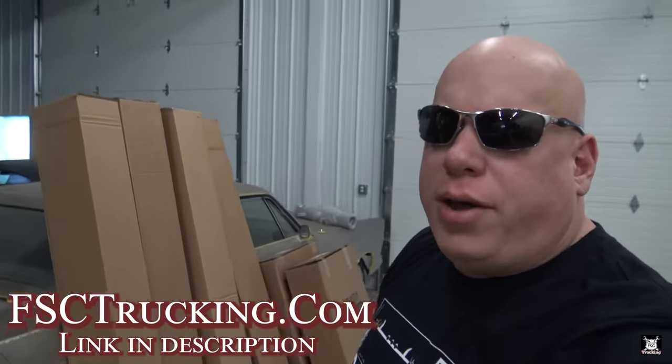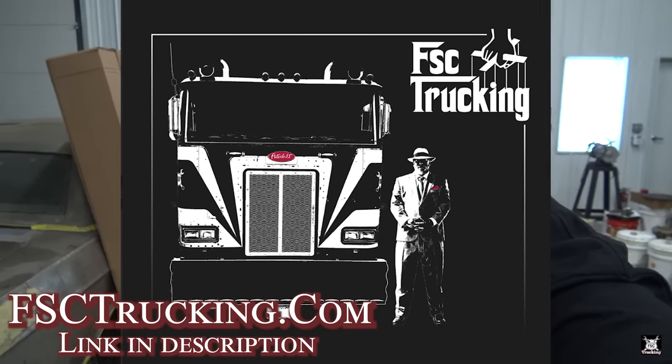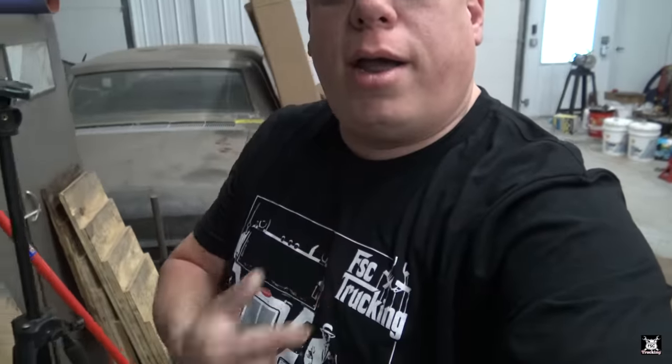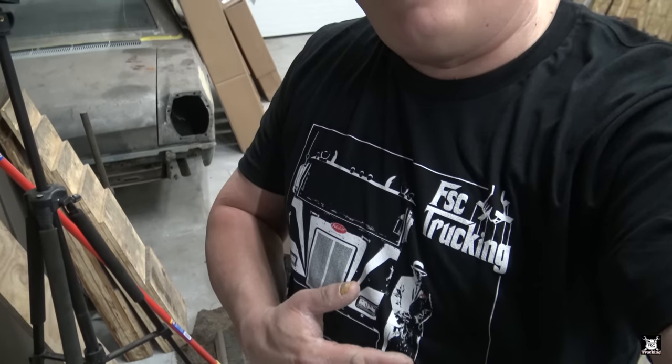Also, my shirt — you guys have probably seen it already. Check it out at FSCtrucking.com, where I've got new merch. I got this Orwell gangster godfather-style shirt — we just call it the Orwell Godfather-themed shirt — with FSC Trucking right here on the top. If you've seen the other videos, it's Orwell and me from a very good day in my life. I was wearing a suit that day with the big gangster hat.